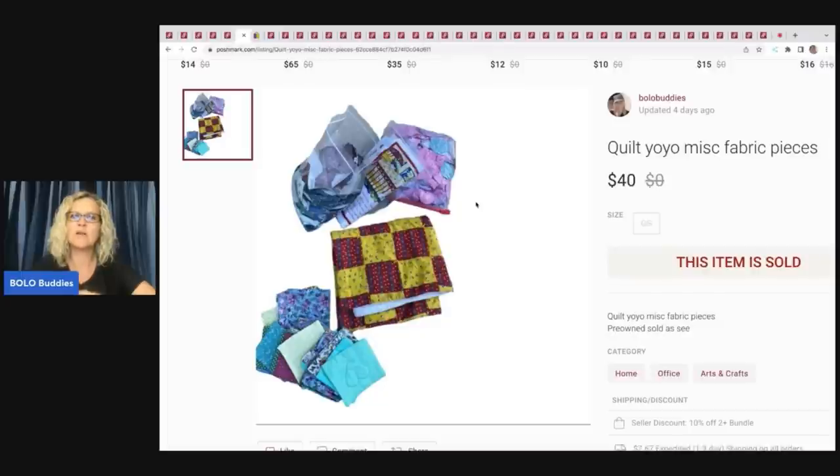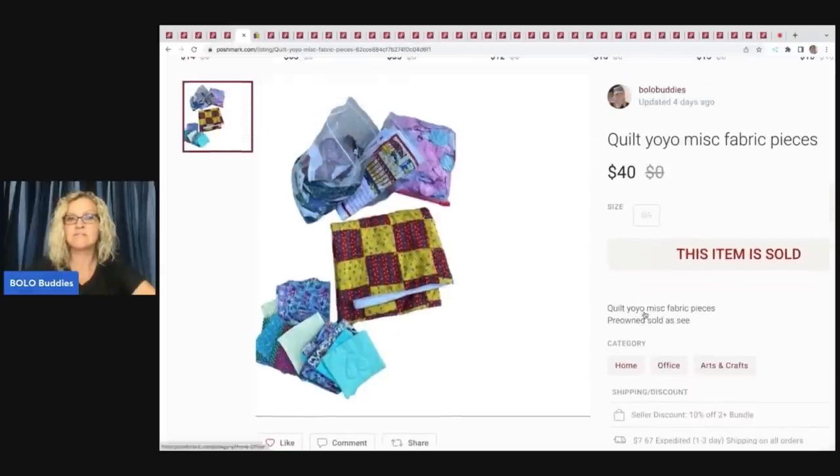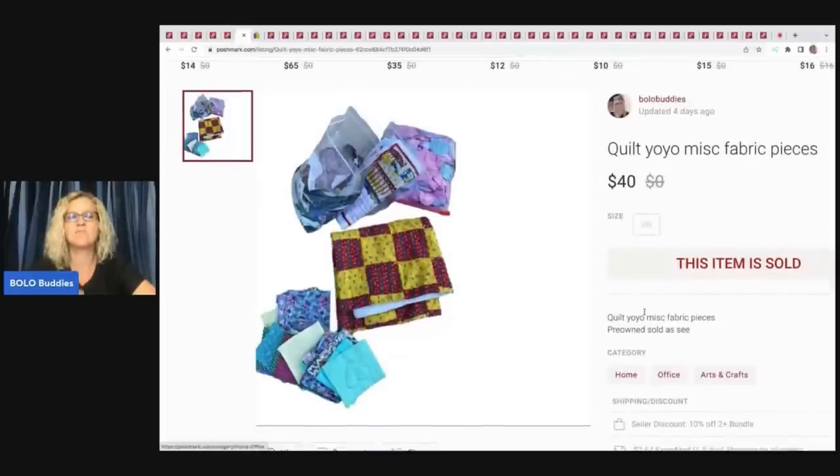I then put it on Poshmark because I like to keep everything on the platforms, doing five-pound lots. Anything on Poshmark that's five pounds or less ships for $7.67 — a really good shipping price for a five-pound package. That's how we decided to do it. She offered me $40 for this lot and I accepted.